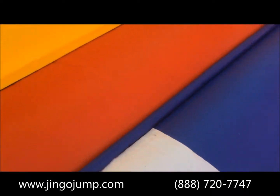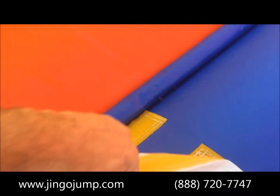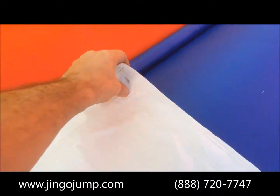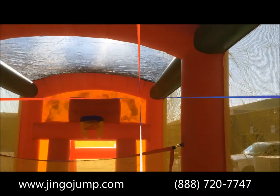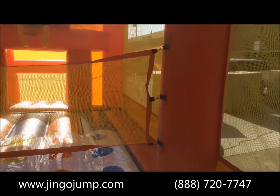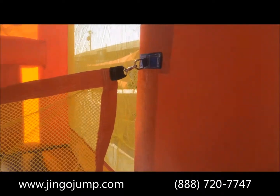The twister mat is removable to allow for use of the unit for other games. The volleyball net in the center of the ride is also removable.